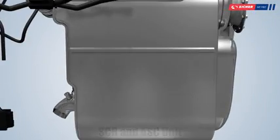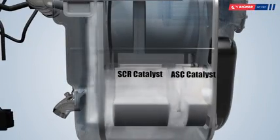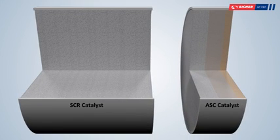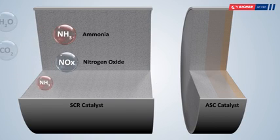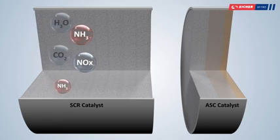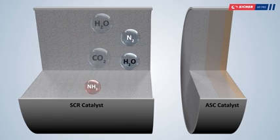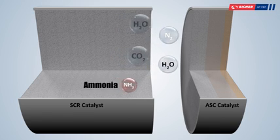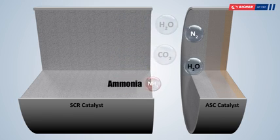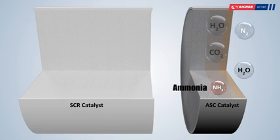SCR and ASC Unit. There are two SCR and two ASC units connected in parallel. SCR catalysts are made of copper zeolite material. The chemical reaction of reduction is selective, which means that out of all the exhaust gas produced, only nitrogen oxide is reduced. The ammonia reacts with nitrogen oxide and is converted into nitrogen and deionized water. Some amount of ammonia does not take part in the conversion of NOx and flows toward the ASC, which is an integrated part of the SCR.